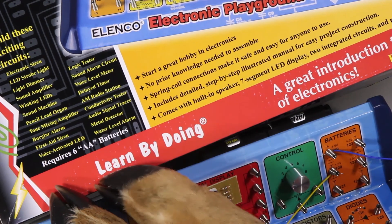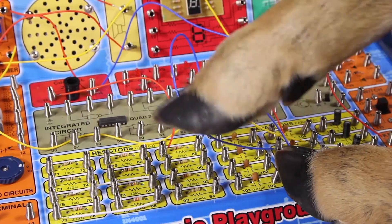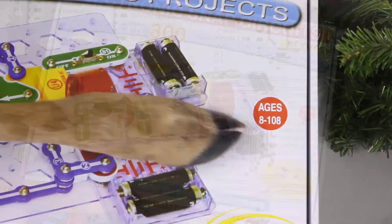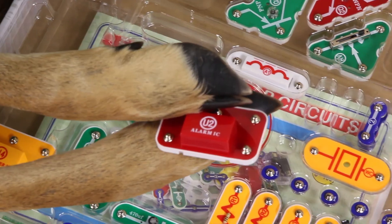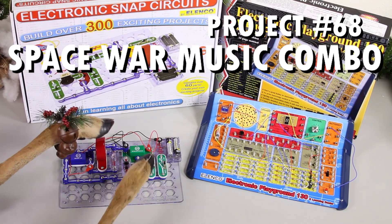With the Electronic Playground, you're going to learn by doing. There are 130 projects with specs on how to construct everything from making an AM broadcast station to an electronic organ. The Snap Circuits Kit is perfect for the beginning engineer. Learn all about electronics with over 300 experiments to try. Project number 68 is a Space War music combo. Pretty cool.